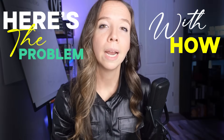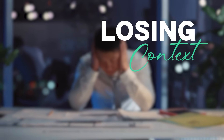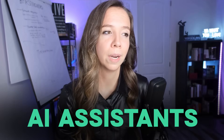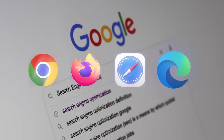Here's the problem with how we browse today. You're drowning in tabs, copy-pasting between windows, losing context every time you switch tasks. And those AI assistants interrupt you constantly with pop-ups and suggestions you didn't ask for. Most AI browsers just staple ChatGPT onto Chrome and call it innovation.